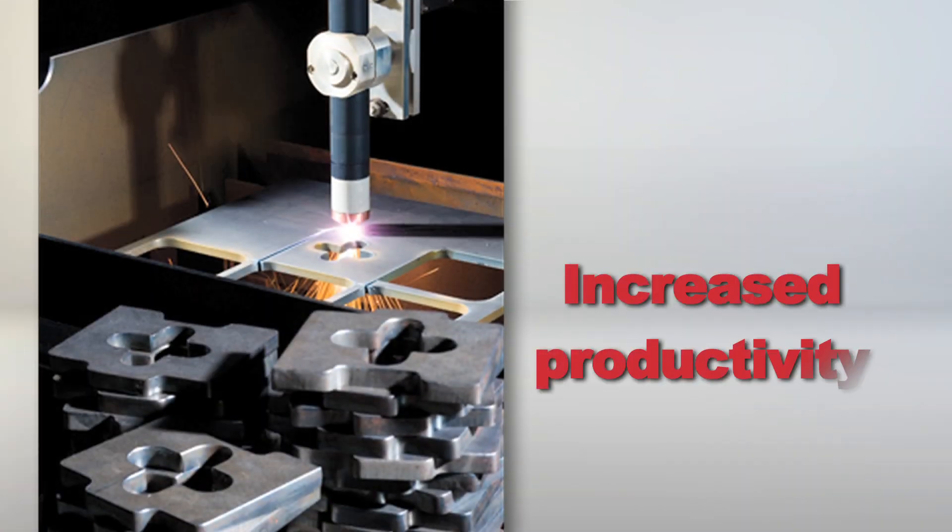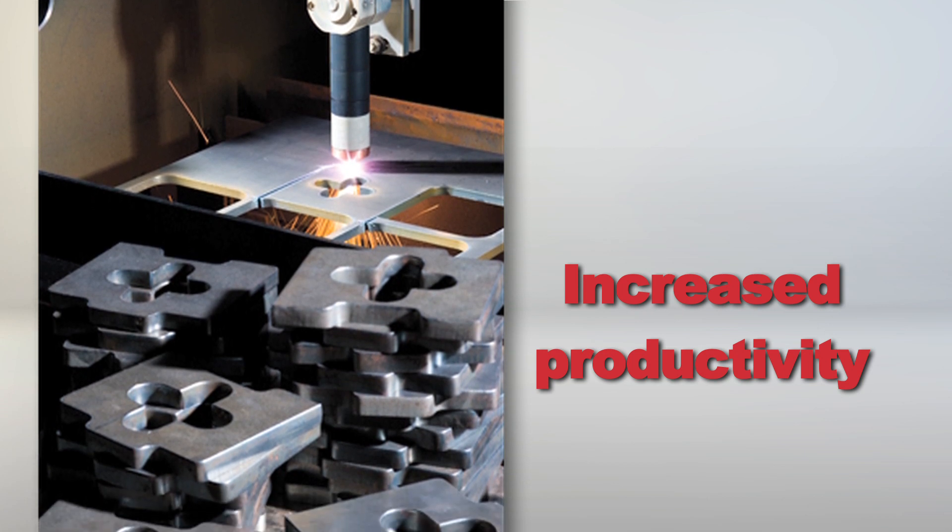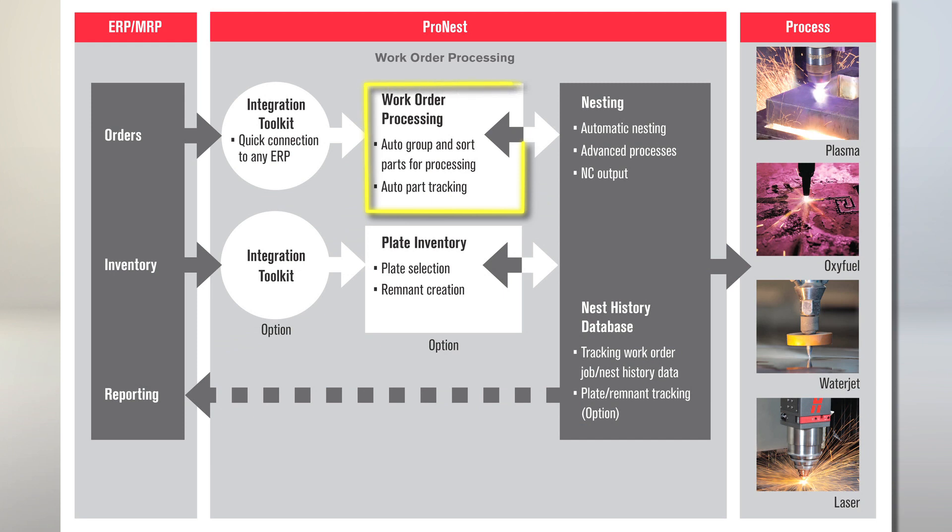The second benefit is the increase to your productivity. Integrating ProNest to your ERP and using the work order processing module to get a big picture view of your work requirements allows you to more easily combine orders — this can result in less time setting up individual jobs and longer, continuous production runs.